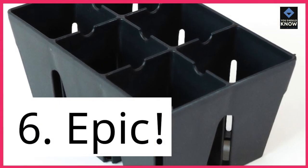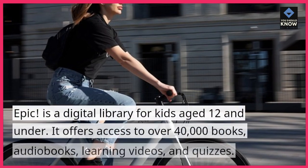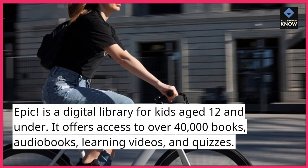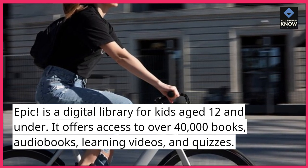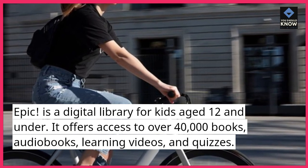6. Epic. Epic is a digital library for kids aged 12 and under. It offers access to over 40,000 books, audiobooks, learning videos, and quizzes.